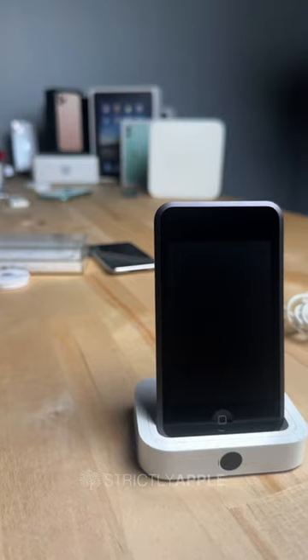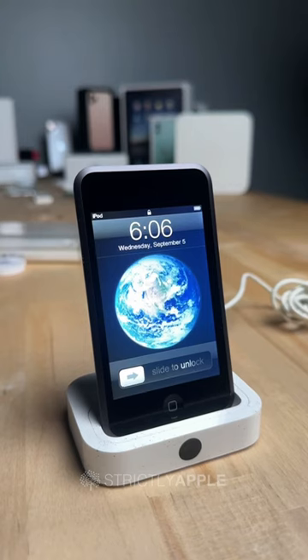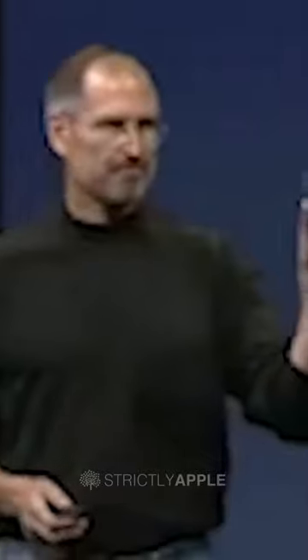Picture this, 2007, an era of flip phones and MP3 players. Suddenly, Apple flips the script with the original iPod Touch. This sleek gadget, barely half an inch thin, fits right in your pocket. With a three and a half inch display, it's the first iPod with a touchscreen, a game changer.